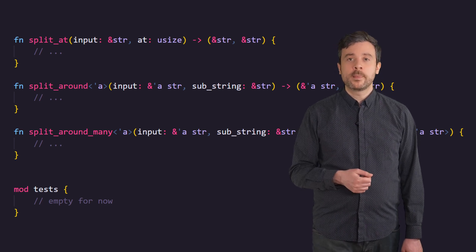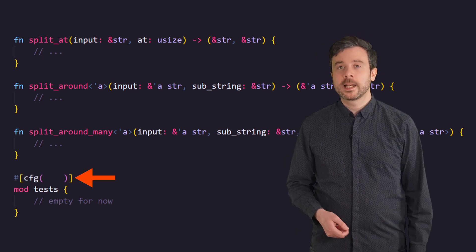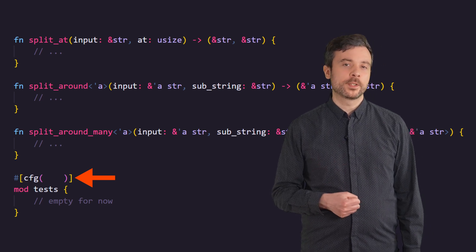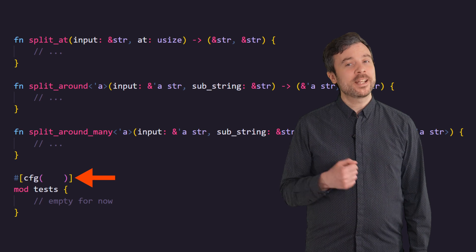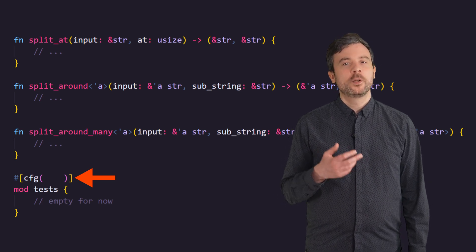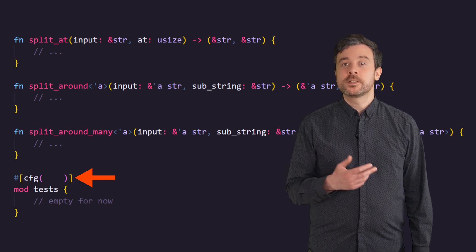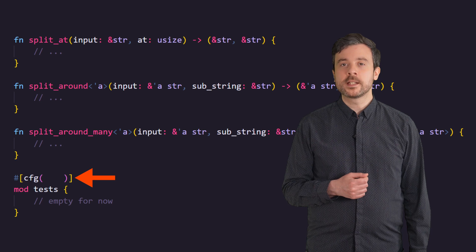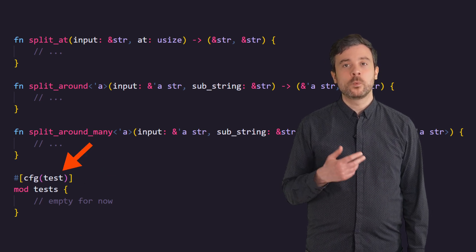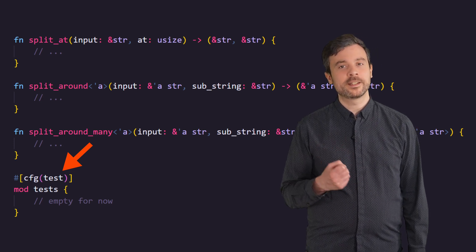We only care about this module when we're running the tests, and Rust provides a way for us to tell the compiler that too: the configuration attribute cfg. Attributes are one of Rust's many metaprogramming tools. The cfg attribute allows us to tell the Rust compiler — rustc — when we want to compile something. For tests it's pretty simple: we only want the module compiled when we're building tests. The cfg attribute has a predicate for this simply called test, so by adding #[cfg(test)], rustc will ignore the module unless it's explicitly building the tests.